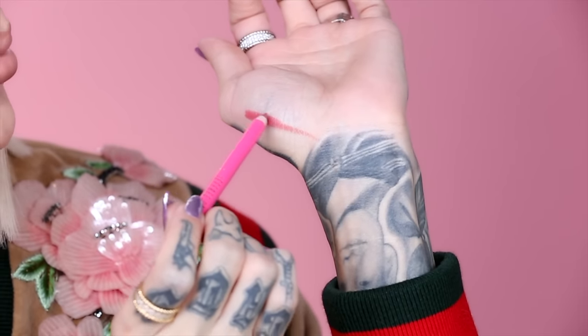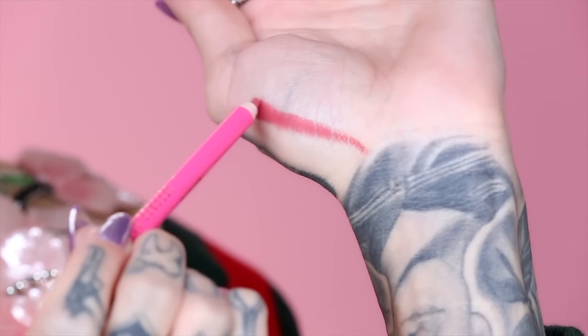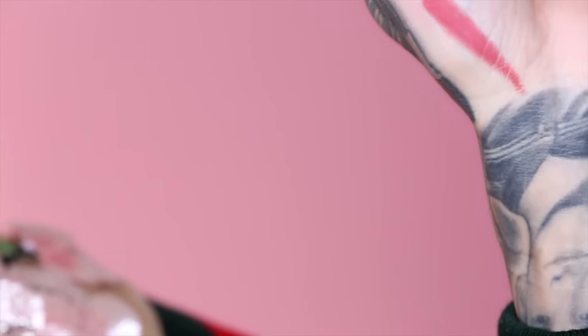First I'm just going to swatch this on my hand. This is an unused one — one swipe coverage, bam. You don't have to go over it a million times. This is a very long-wear formula so it can be a little drying. When you prep your lips, lip balm is good — use a Jeffree Star lip scrub or any lip scrub. They are really creamy. That was literally one swipe. They are one-swipe coverage, buildable, and a lot comes off when you do that.